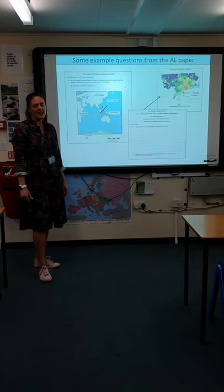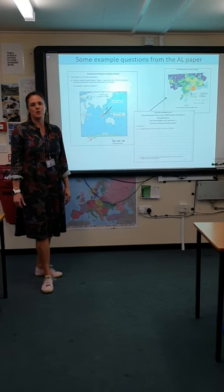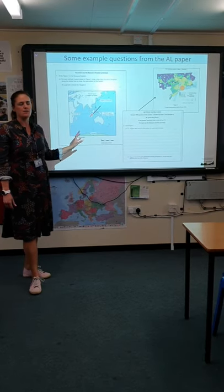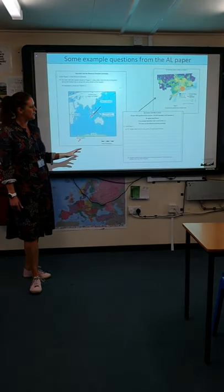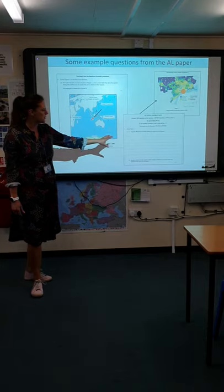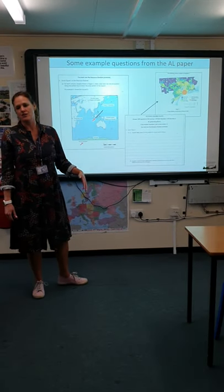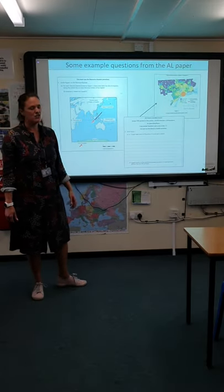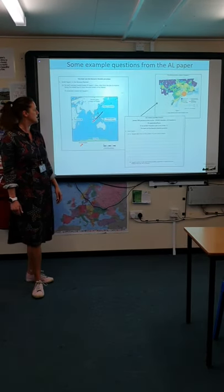The A Level paper has a variety of different types of questions. It will use maps, photos, maybe blog posts. Students will have to answer short answer questions leading up to longer answer questions of 20 to 24 marks. It's a whole range of skills which are assessed in the A Level papers.